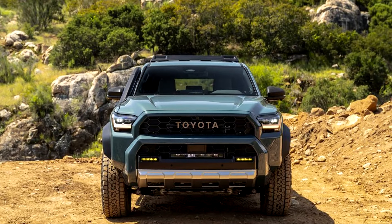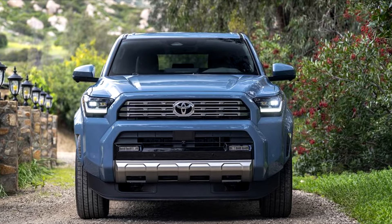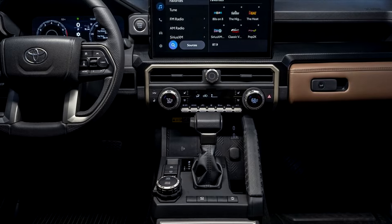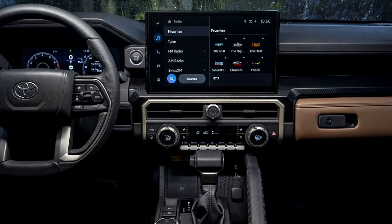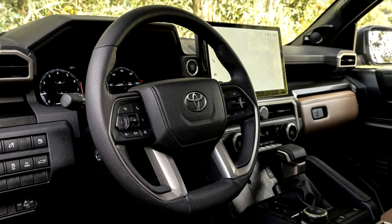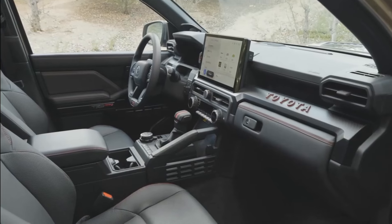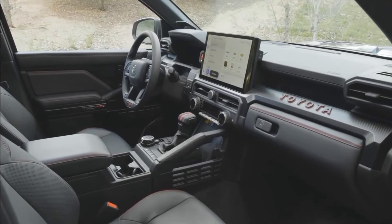The 2025 4Runner differs from the previous model mostly in its infotainment and technology aspects — it is comparatively high-tech compared to the outdated 2024 model. Standard equipment includes an 8.0-inch infotainment touchscreen with Toyota's most recent software, which has been found to be user-friendly and quick to load. Both a 12.3-inch digital gauge cluster and a larger 14.0-inch display are optional.